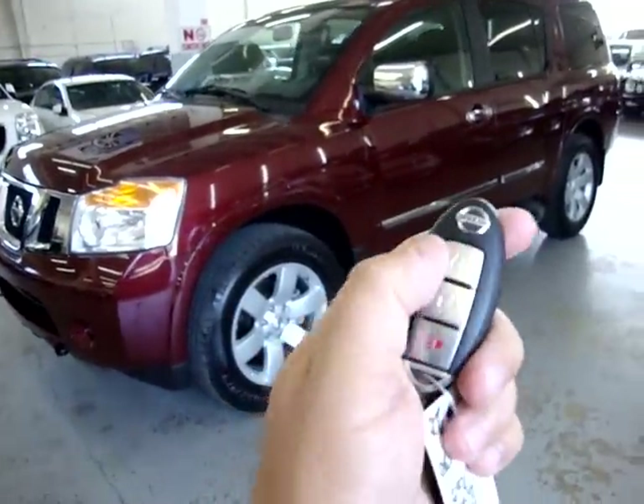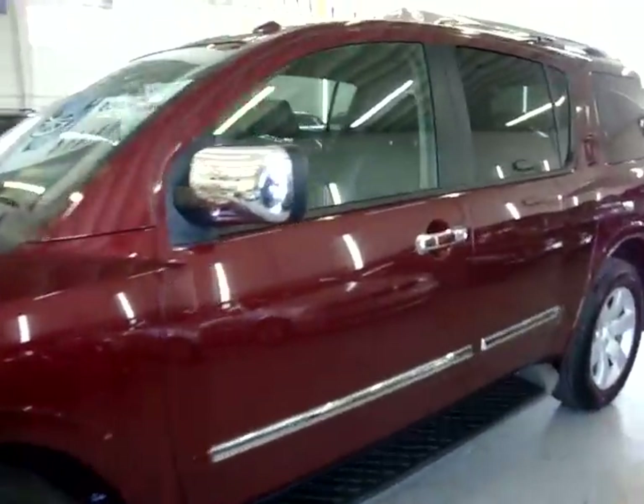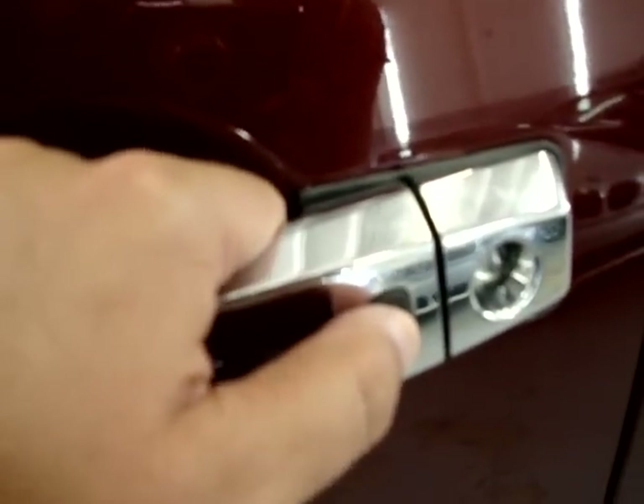This car is equipped with the intelligent key — a key that you just put in your pocket. Once it's in your pocket, when you approach the vehicle you don't need to take it out. There's a little switch on both of the front doors. You press it one time to open the driver door, and quickly thereafter to open the other three doors — so once, twice, now all four doors are open.